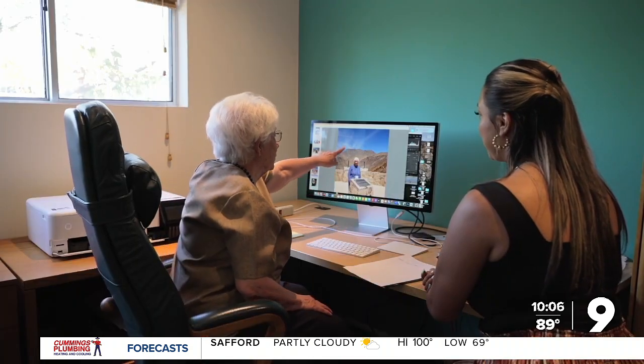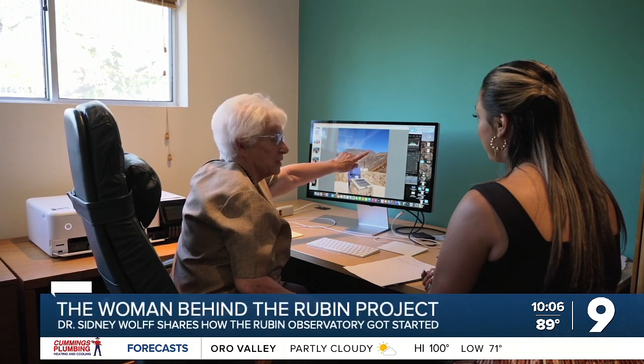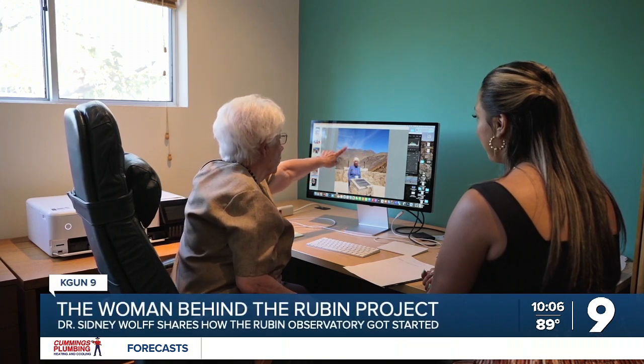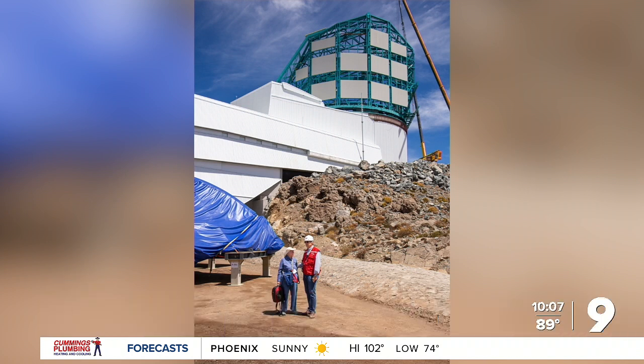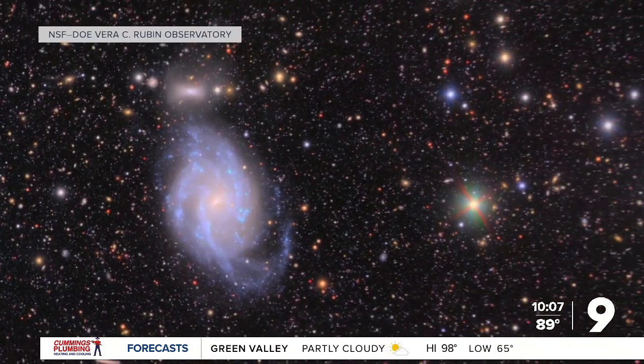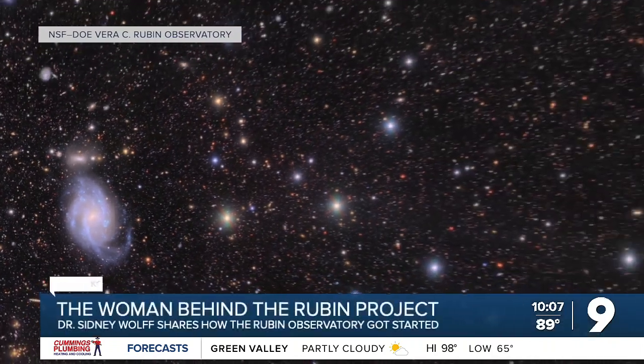The team chose to put the observatory in Chile because the U.S. National Observatory already operates there. More than a decade of planning and research finally led up to construction starting in 2014. Now they finally got first light in April, and they saw the very first images, confirming the telescope will operate just as well as they had dreamed it should.